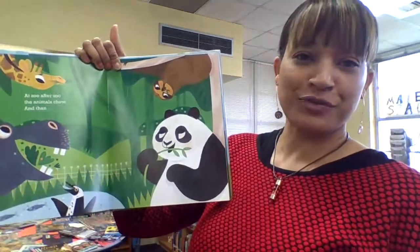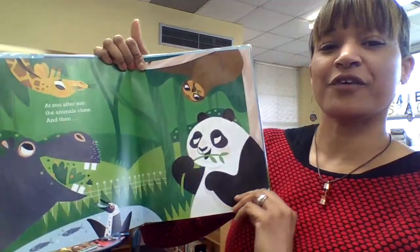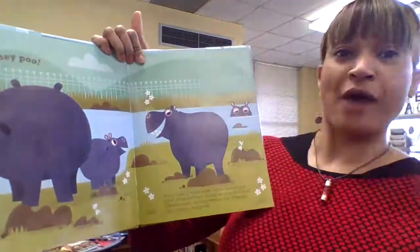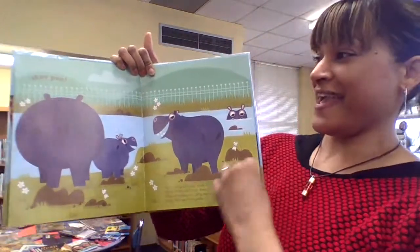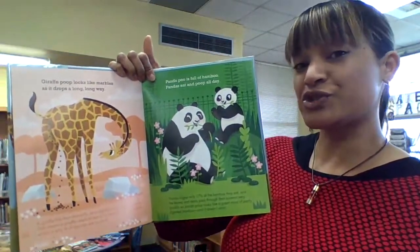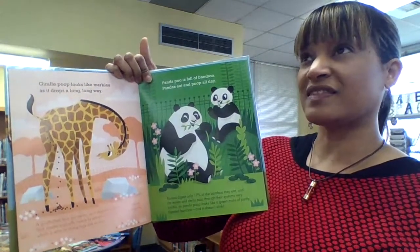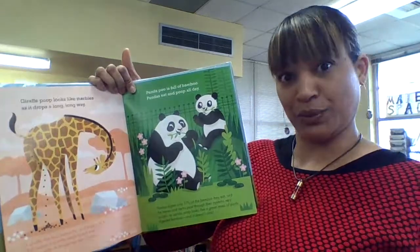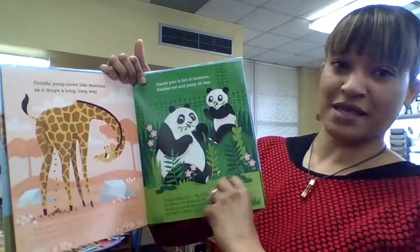So they go through the zoo basically, and they're showing you some of the animals and what their poop is like, how it comes out, and what the zookeepers will actually even do with that poop. Like, who would even think about how much comes out in a day at a zoo? It's an amazing, amazing factual book.